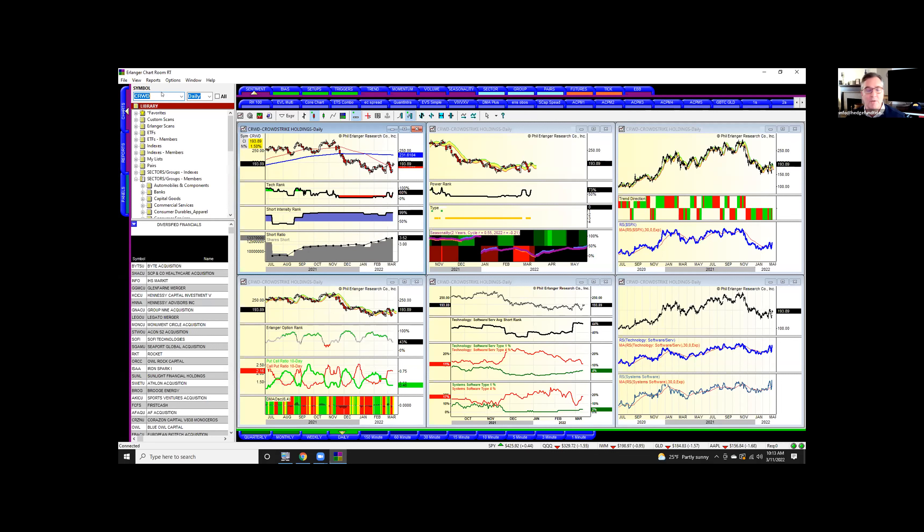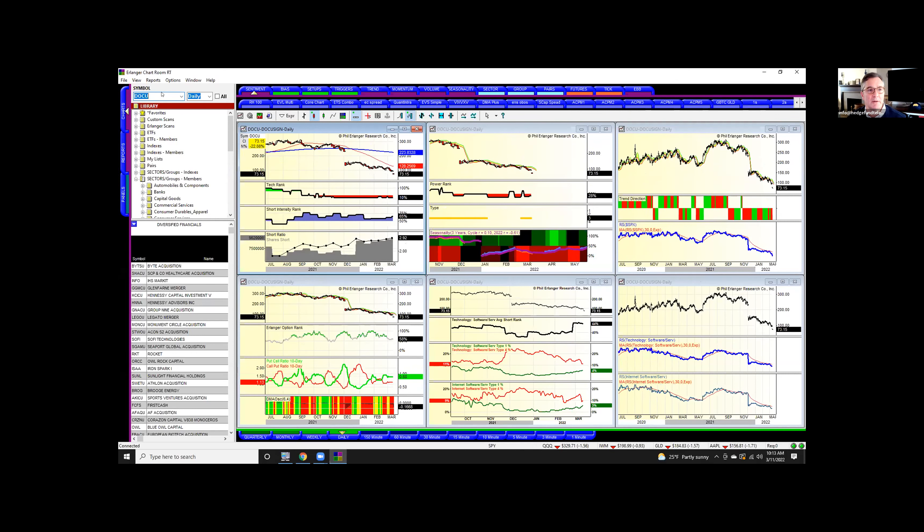Let's look at DocuSign — that one blew up. Shorts have been right. Not a lot of put activity going into this number, not into the earnings. We've just seen a lot of these names that did so well gap down, and then they gap down again. It's contagious — they just keep doing it.